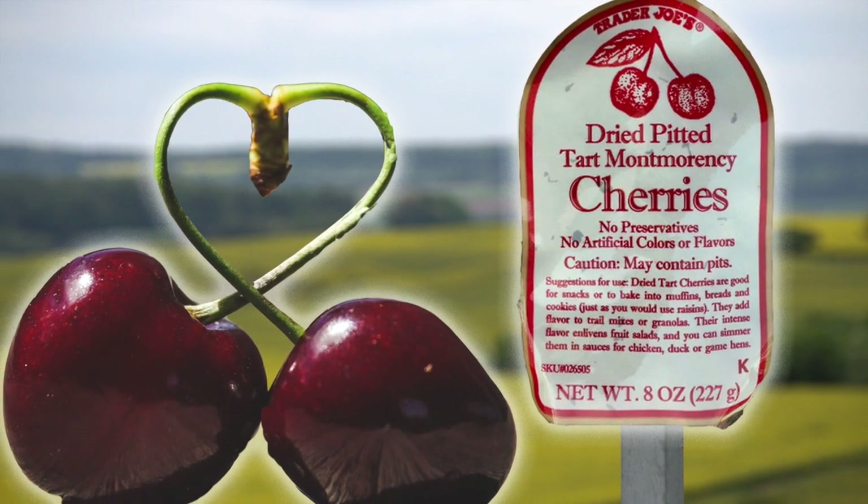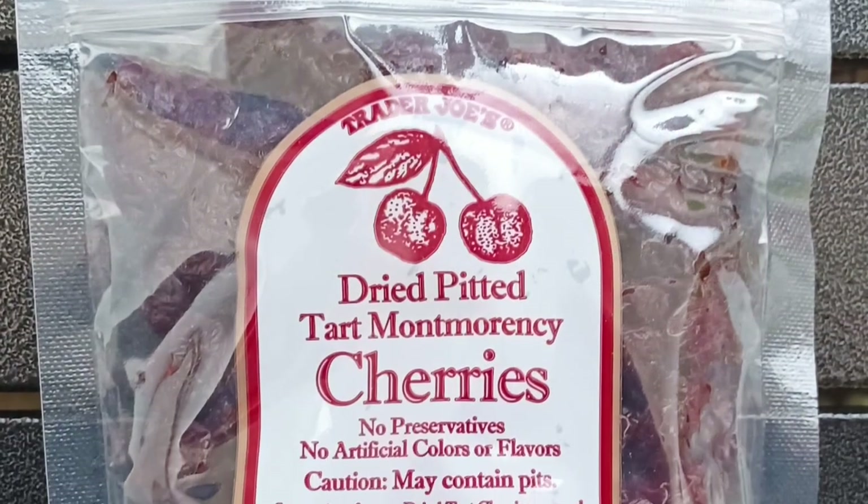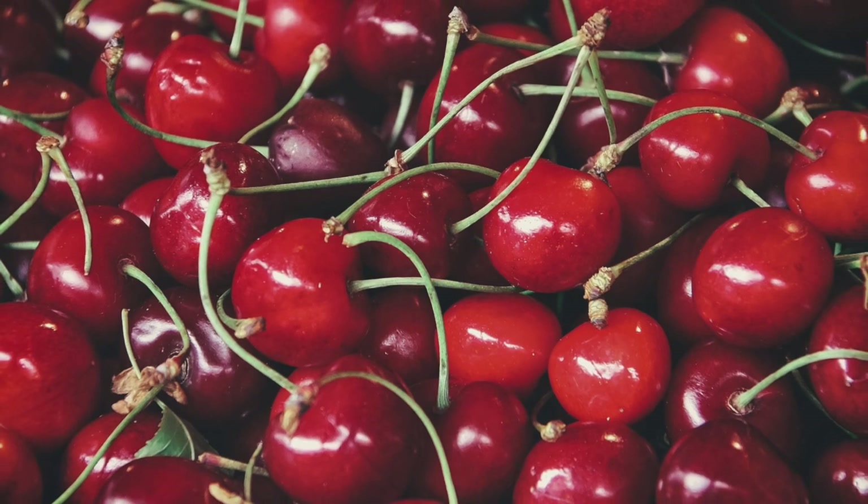I think this is the first time I've ever heard of a Montmorency cherry. Apparently, they're a fairly common variety of sweet tart cherry widely available throughout the US and other countries. Who knew?